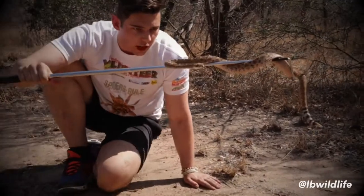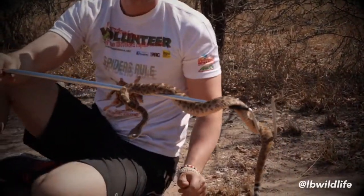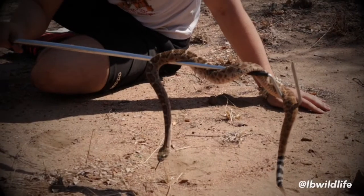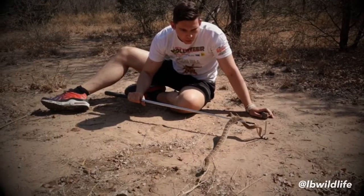People just don't understand these animals. The way they bite people is because they take hot water and try to put it on these snakes, or they try to grab them behind their head — and that is when they will get bitten.